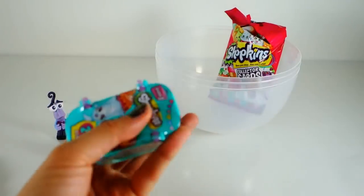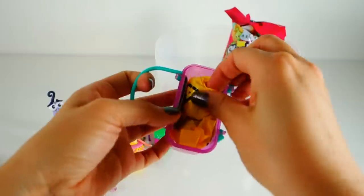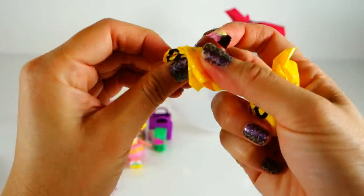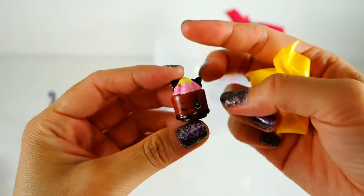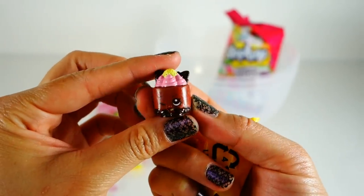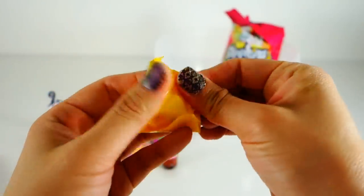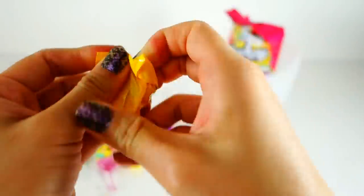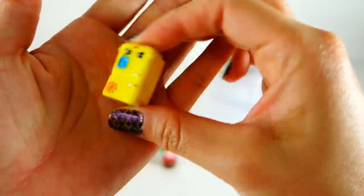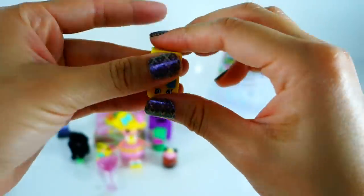We have here a season three Shopkins basket. We have an ultra rare — this one is Cheese Louise, and this is a new one for me, I don't have this one yet. Isn't that cute? Looks delicious actually. Oh, another new one: this is Frosty Fridge. I have the green one, so this yellow one is new — two new season three Shopkins, super exciting!